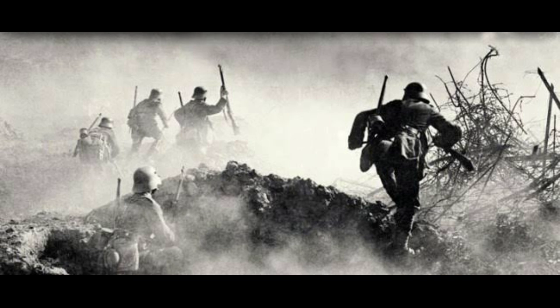The legacy of the stormtroopers endures as a testament to the adaptability and creativity that emerges in the crucible of conflict.